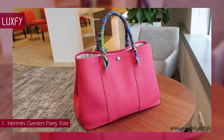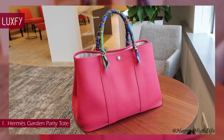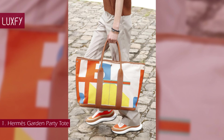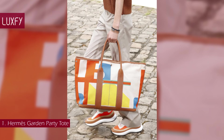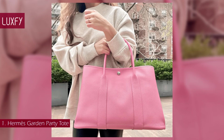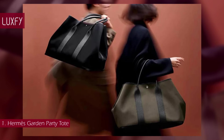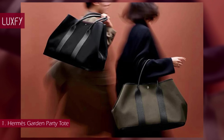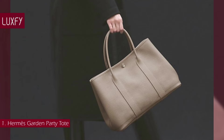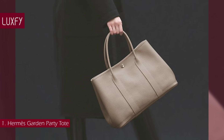Clou de selle snap closures on either side of the bag can be used to change the shape of the tote and provide extra space. The Garden Party comes in a variety of colors and four sizes: 30, 36, 39, and 49 Voyage. It is one of the most practical Hermès handbags given how easy it is to use and the interior room it provides. Its lower price point and durability make it one of the more accessible Hermès bags — ideal for a first Hermès purchase. The Garden Party Tote starts from $4,125.